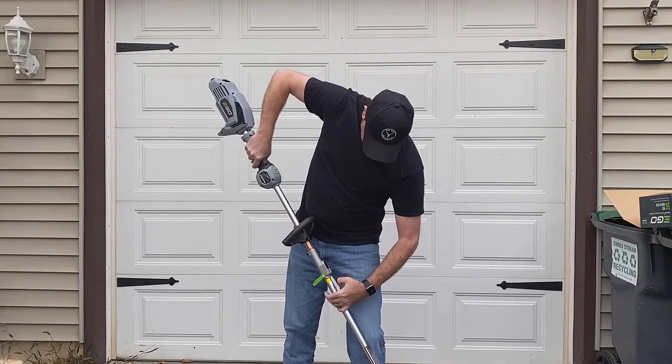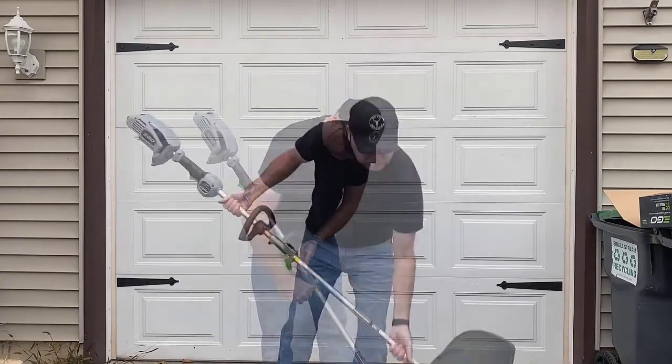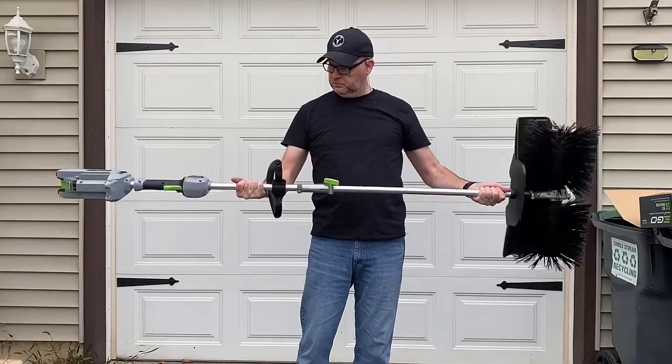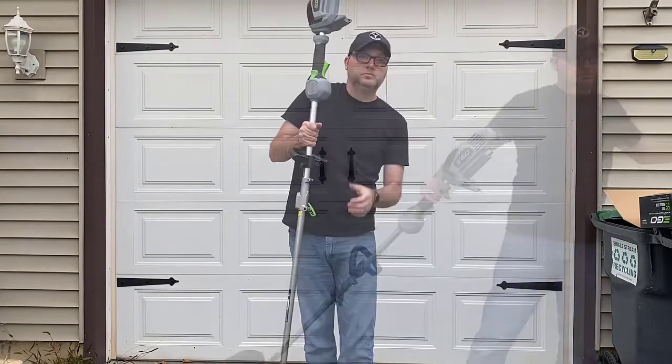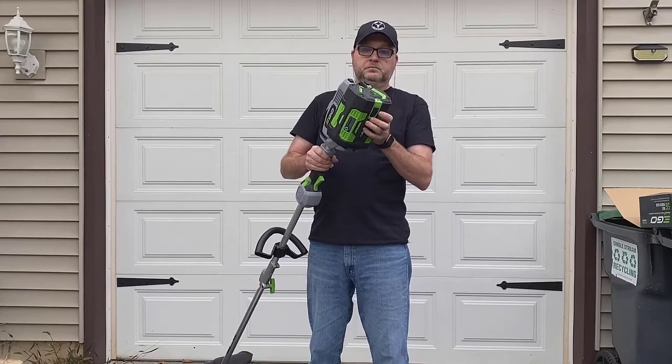We liked this tool a lot. The heavy battery at the back end makes it balance more like a gas-powered saw, with cutting power to match, and the overall weight was lighter than most gas pole saws. Without an extension pole, the reach is shorter than most other pole saws, but it could be adequate for some.